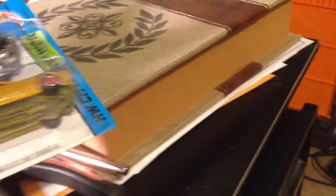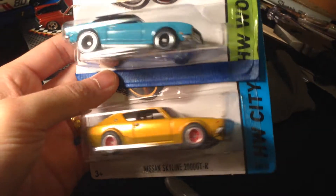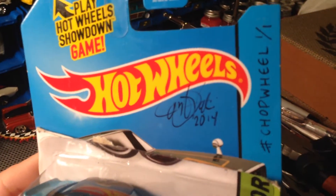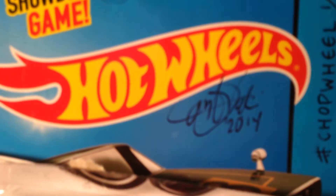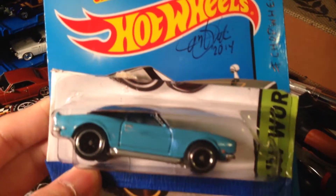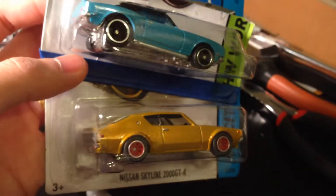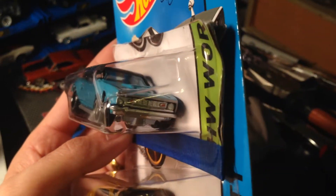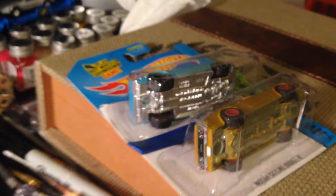Anyhow, here we go — got two more customs from our good friend zero eight fg2 on Instagram, real name is Tony, uses the hashtag 'chop wheel.' He actually signed it this time, look at that — very cool. Wish I had a cool signature or autograph. Check out this Nissan Skyline, very clean, even a detailed interior. This one is a Camaro — yeah, Camaro — very nice color. So those are the two customs that he sent my way.